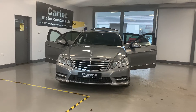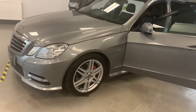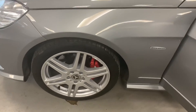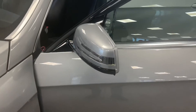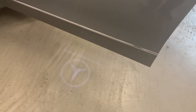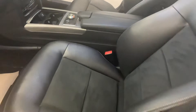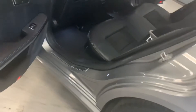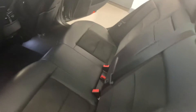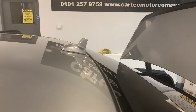I'll take you around the car. New disc and pads on the front there, integrated indicator on the door mirror, colour-coded handles, illuminated on the floor, leather interior. Reboot spoiler, shark fin aerial.